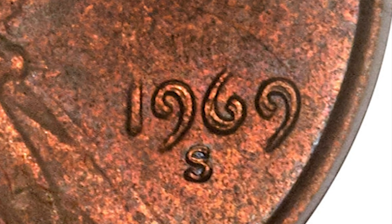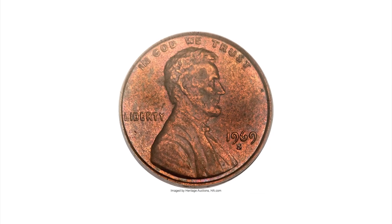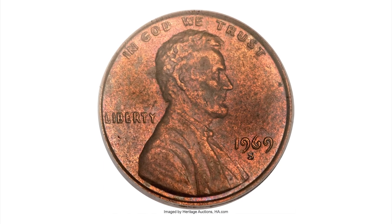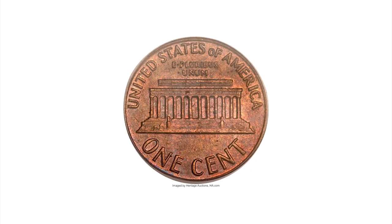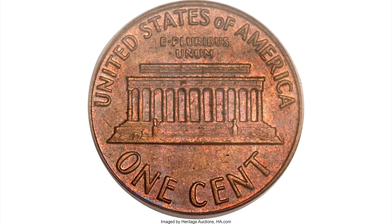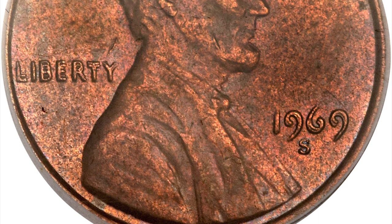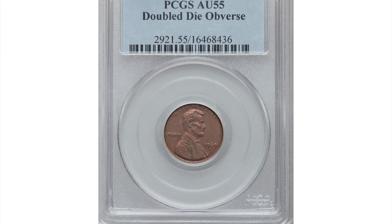While the digits of the 1955 Double Die are more widely separated, the letters near the rim of the 1969-S Double Die are separated by nearly half letter widths at IN GOD WE TRUST. The digits of the date and LIBERTY are also widely doubled, though not as extreme as the 1955. A tick at the top of Lincoln's hair and one on the beard are the only mentionable contact marks; the reverse is also nearly free of contact save for a small mark on the column of the Lincoln Memorial.